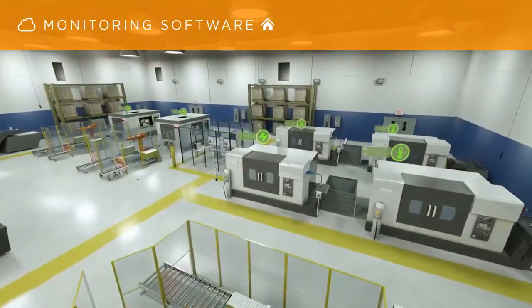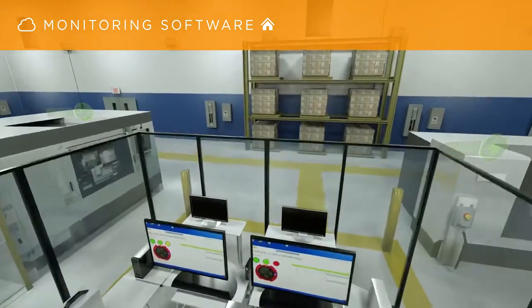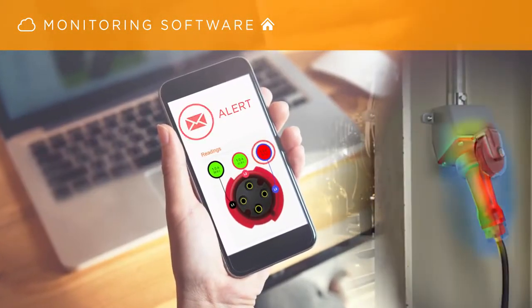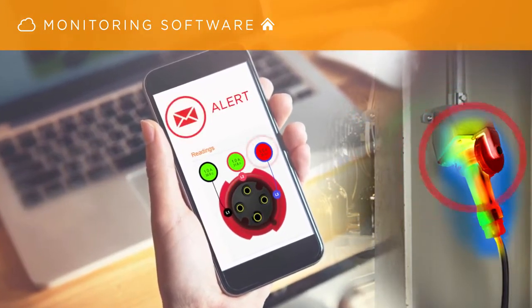Supported by a powerful cloud-based or locally installed monitoring software, users can customize the reporting processes and even automate monitoring with instant alarms that deliver text and email alerts if analyzed data falls outside of established parameters.